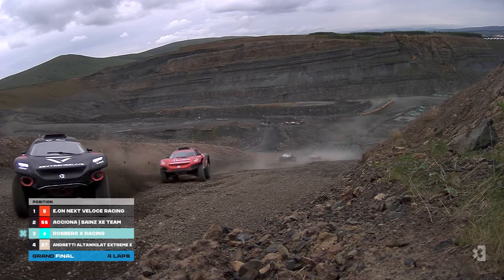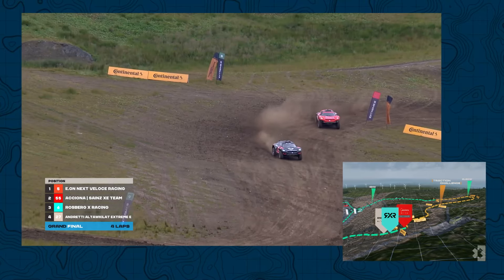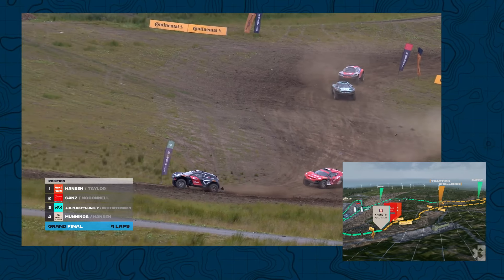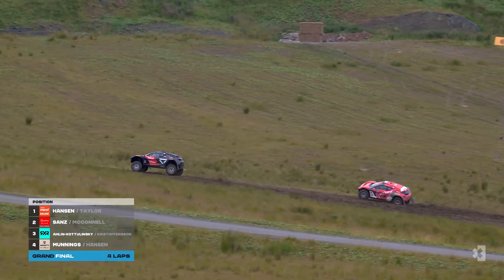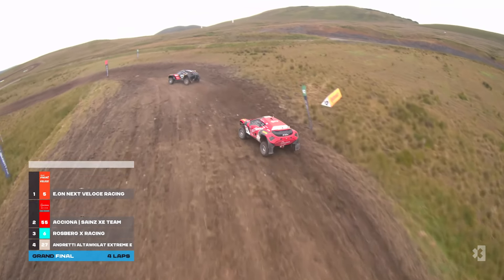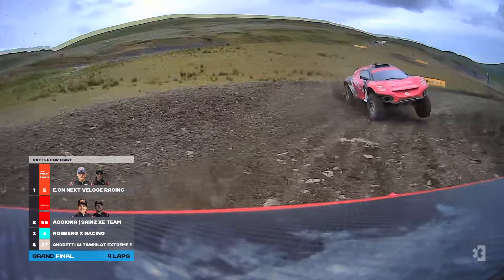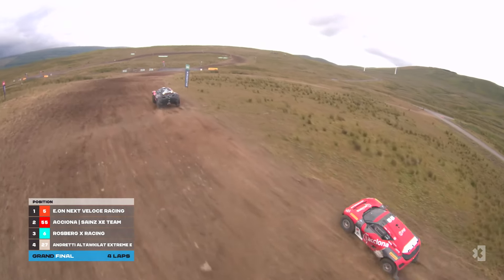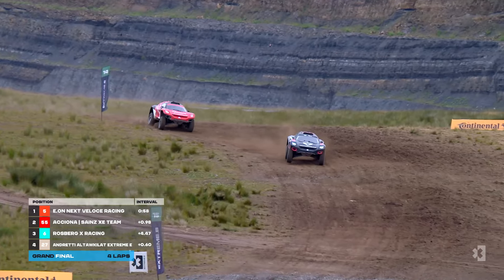Katie Munnings for Andretti at the rear. It wasn't a perfect start for RXR. Look at the bump just kicking the rear of the car around, but a great start for Eon Veloce. They're looking for a double win up in Scotland — this is their home event for the team and their sponsors, not for the drivers obviously. But a double win here would be a great way to grab the advantage in the championship. They lead the standings after yesterday.